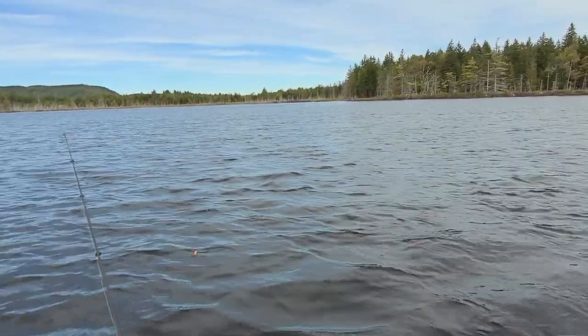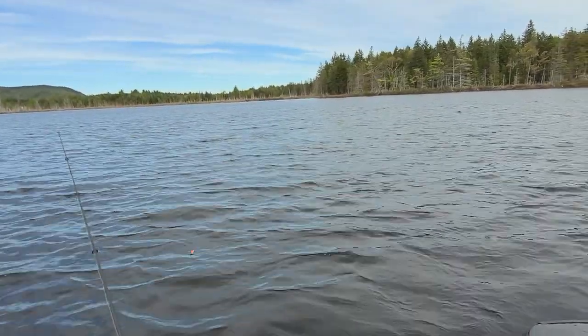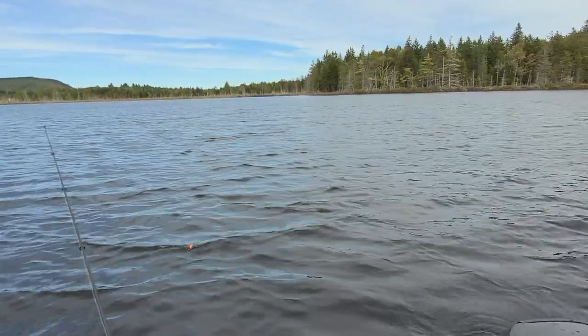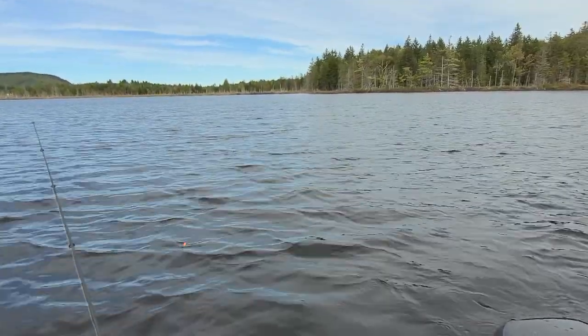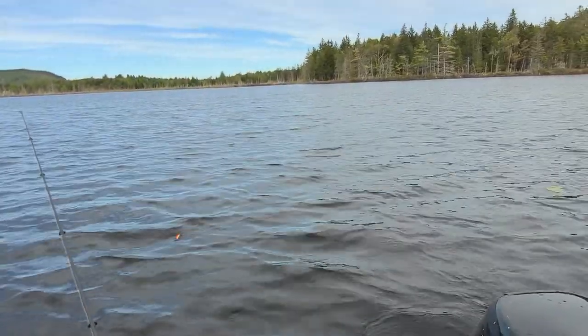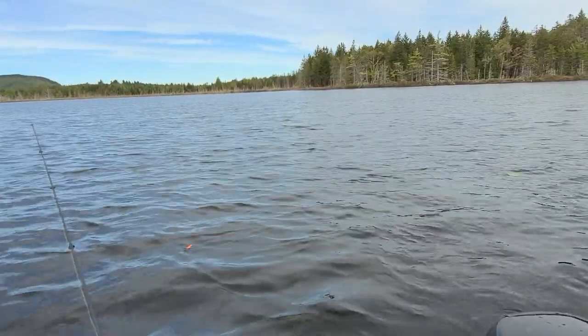Also, when I'm reeling the lure in, it almost seems like just when I'm ready to pull the lure out of the water, that's when I'm getting strikes, which is kind of strange. I'm going to keep trolling and see if I can get another one.